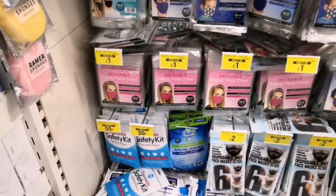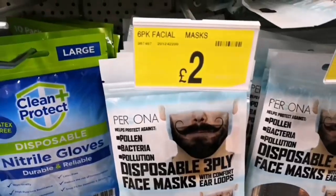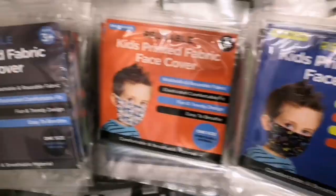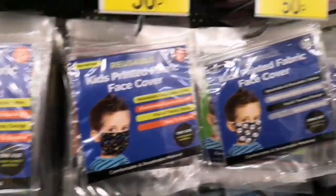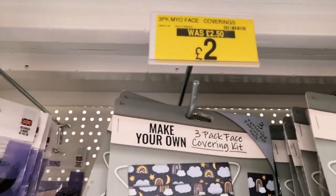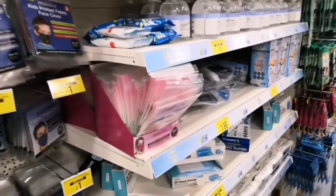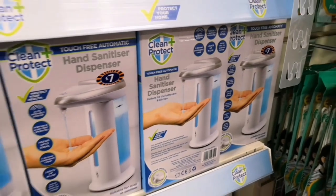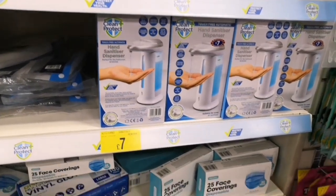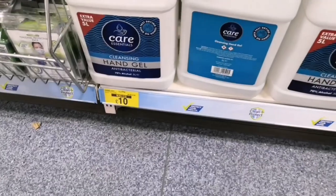The last thing I came across were masks — reusable face covers, disposable ones at a good price, and children's ones for 50p. They also had a make-your-own three-pack mask kit, which I thought was really cool. And there was a hand sanitizer dispenser for £7, as well as a huge hand gel bottle — but we have enough at home so I didn't need any of it.